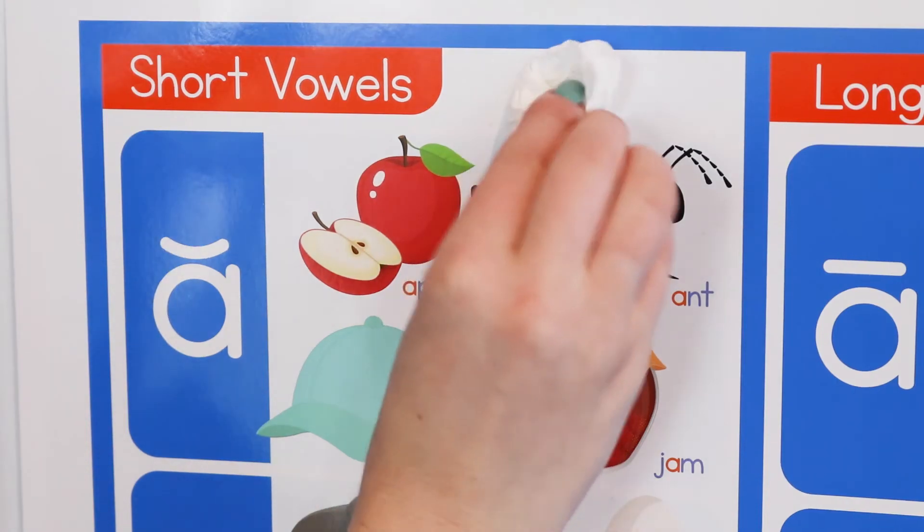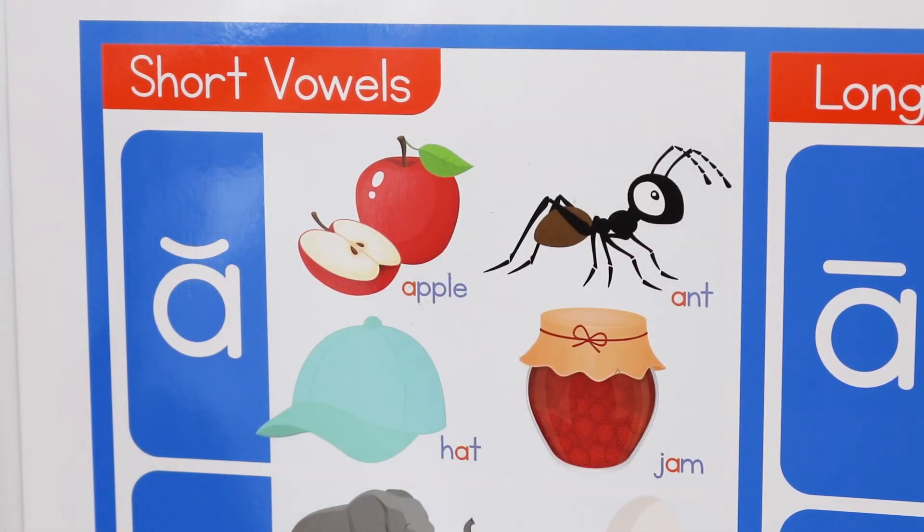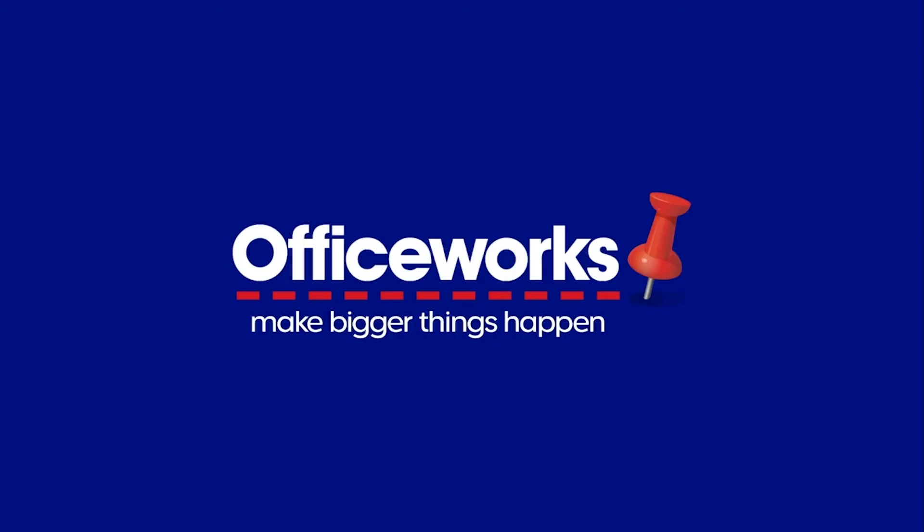The charts have wipeable surfaces for easy cleaning. Make learning and development fun with these study-make wall charts. You can buy them online or at your local Officeworks store today.